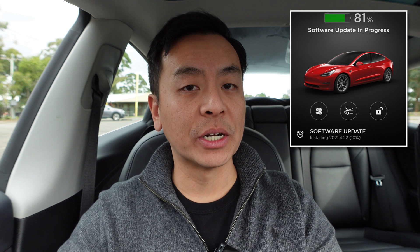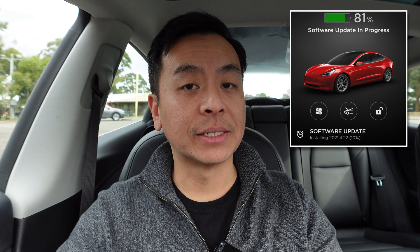Welcome back guys. We're looking at software update 2021.4.22 in our Tesla Model 3 Performance here in Sydney, Australia. This is a non-FSD beta release. Looking at the release notes, just the usual minor fixes — this release contains minor bug fixes and improvements. But as usual, we're going to go on an autopilot test drive to make sure there are no new bugs and everything is still working okay.